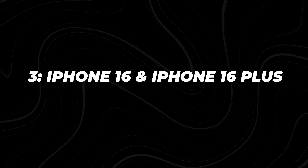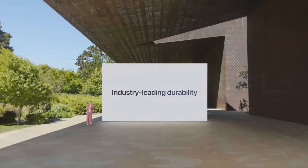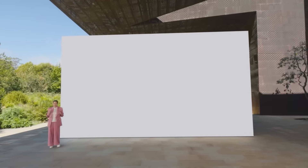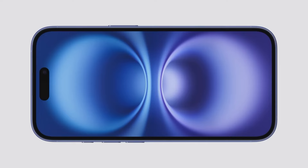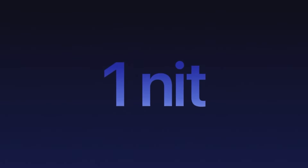Let's move on to the iPhone 16 and iPhone 16 Plus. Apple's focus here is largely on durability, boasting a new ceramic shield that's 50% tougher than previous versions and twice as tough as the glass on any other smartphone — great news for those prone to dropping their devices. The displays are impressive as well, with up to 2,000 nits of peak brightness in sunlight, making it easier to use your phone outdoors. In low-light environments, the brightness can drop down to 1 nit, which helps preserve battery life.